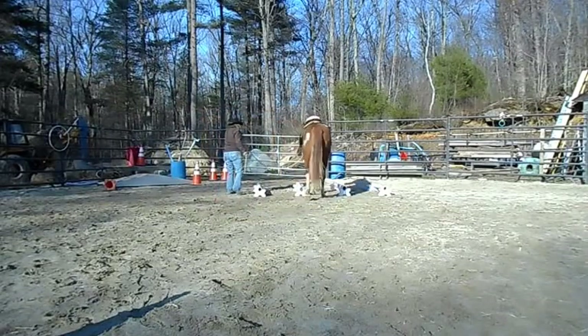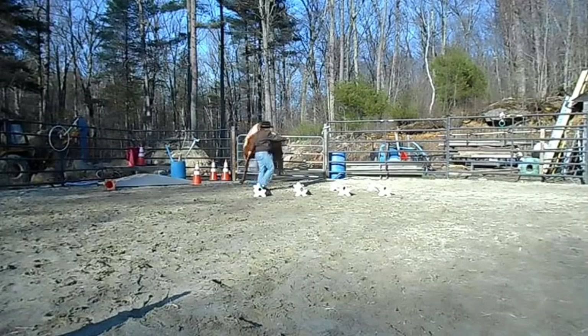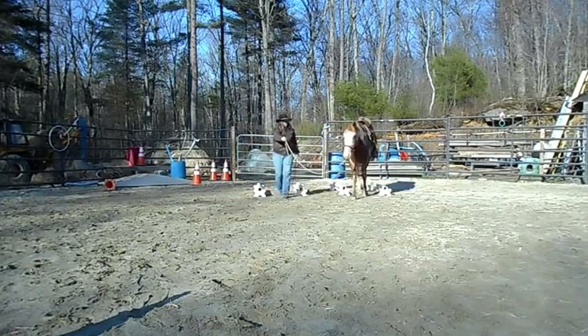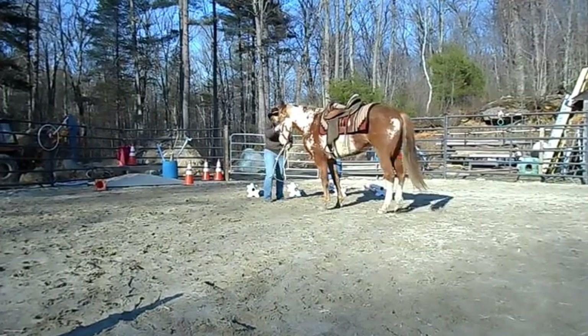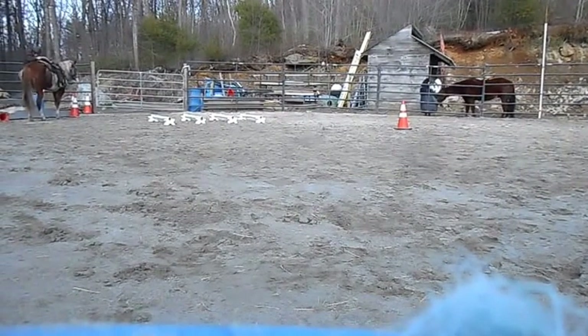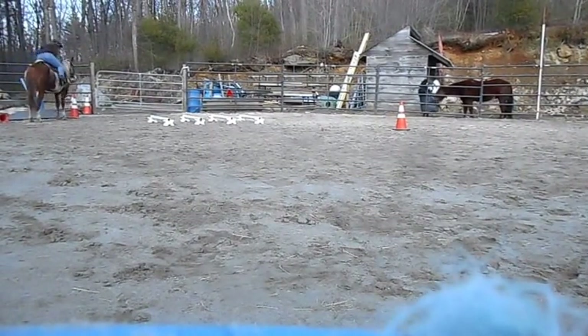I'm just moving her back and forth through these ground poles. I'm going to ride her over them after. It's the first time I've worked with the four ground poles together. Stand to be mounted.